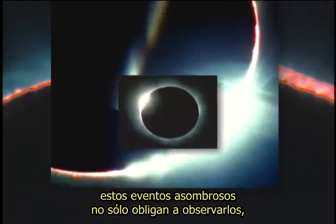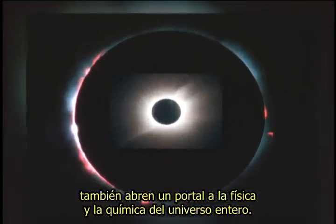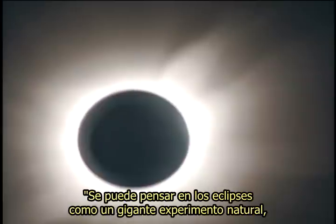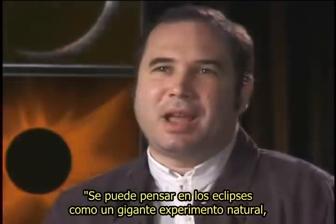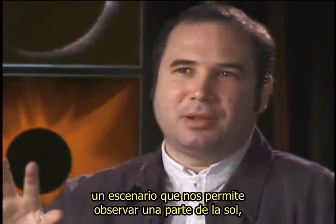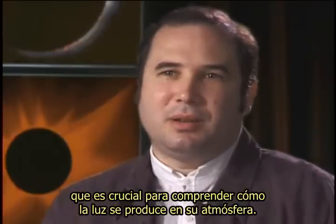These striking events are not only compelling to observe — they also open a portal onto the physics and chemistry of the entire universe. Really, you can think of eclipses as a giant natural experiment set up that allows us to observe a part of the sun that's critical towards understanding how its light is produced in its atmosphere.